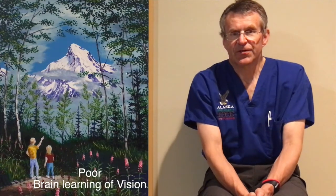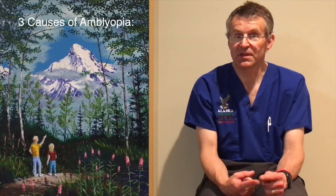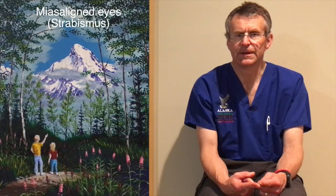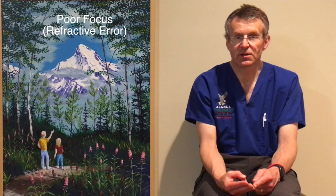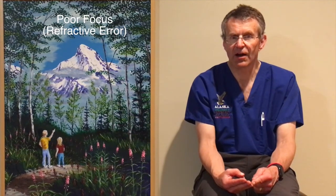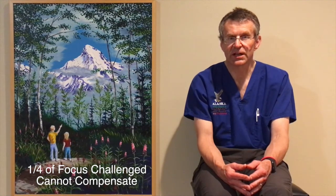Amblyopia is deficient brain learning of vision that occurs over the first decade of life in children. It can be caused by misaligned eyes that might be apparent to pediatricians. It can be caused rarely due to cataract in children, but two-thirds of the time it's due to insufficient focus of the eyes when the eyes are out of focus. About one in five children have a focusing challenge, and of those children about one quarter are unable to compensate for their focusing problem.